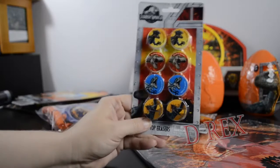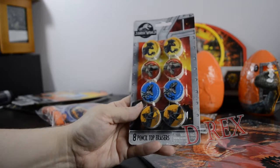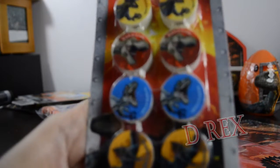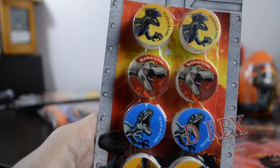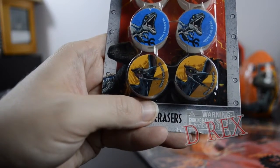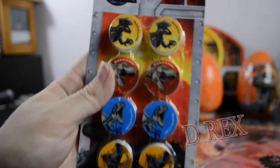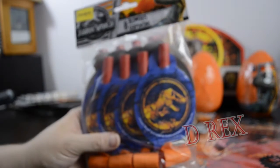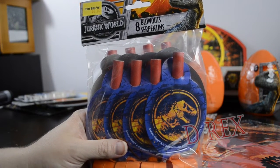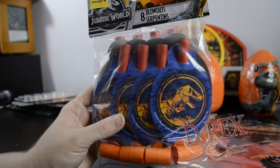Not too far away in the stationery aisle was this Jurassic World eight pencil top eraser set. We have the Indoraptor, T-Rex, Blue, and the Pteranodon, all in a comic-style look with colored backgrounds — very much like the Dino Rivals trading cards, even with the same yellow background artwork. These could be used as party favors or fun for your kid to take to school. They also had eight Jurassic World blowouts for three dollars at Five Below, great for a Jurassic party.